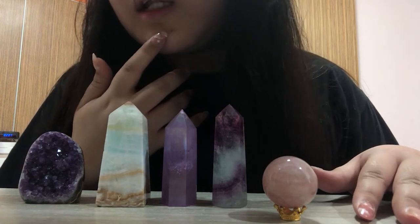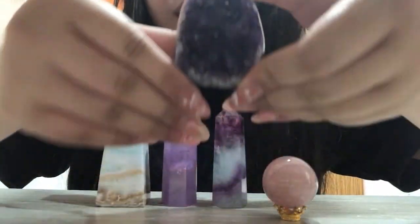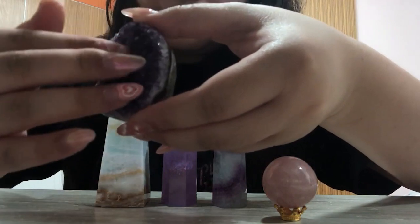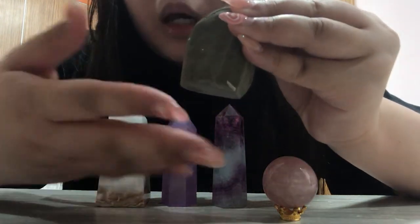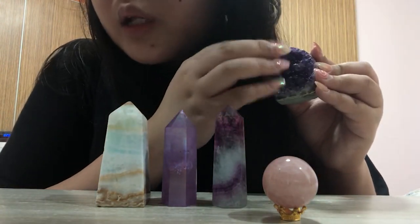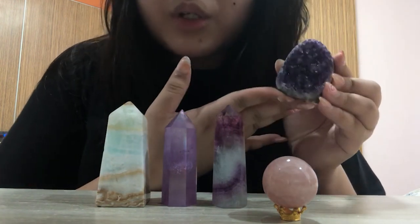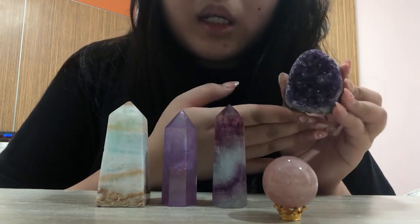Please ignore the little peppers I have here. The next thing I want to show you is this really sparkly amethyst — it's cute. It is polished on this side and the back is a raw rock bottom as well. This is one of the more pricier pieces in my collection — I think it was $20 plus dollars for such a small crystal, but it's honestly a really pretty shade and it's so sparkly.